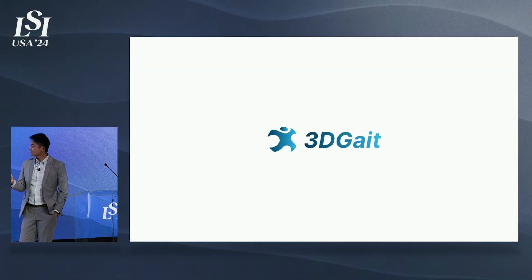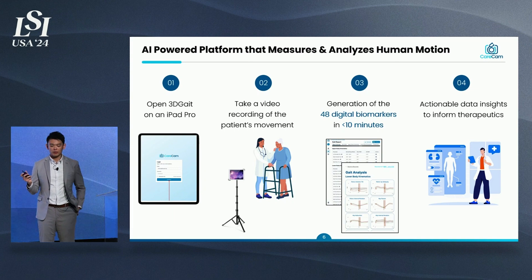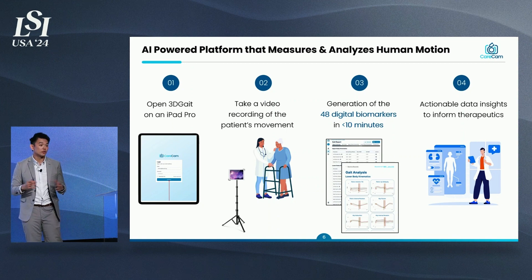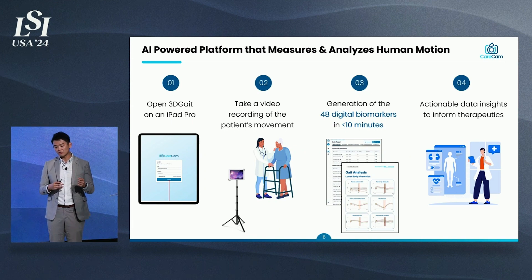Our flagship product is 3DGate — an AI-powered platform that measures and analyzes human motion. It's a simple four-step process. You just need to open the mobile app on an iPad Pro, take a video recording of a patient walking the length of a stage. You will be able to generate about 48 digital biomarkers in less than 10 minutes, providing actionable data insights to inform therapeutics for cardiologists or neurologists about the kind of intervention they have given.